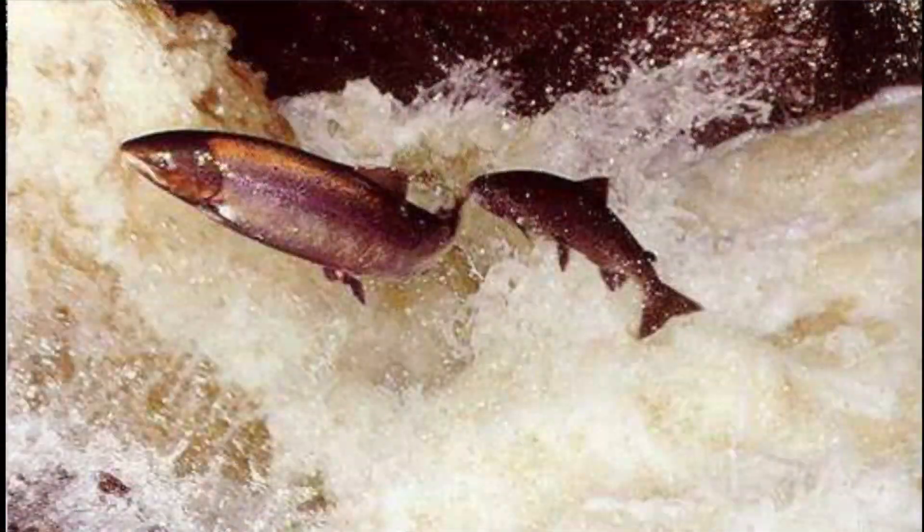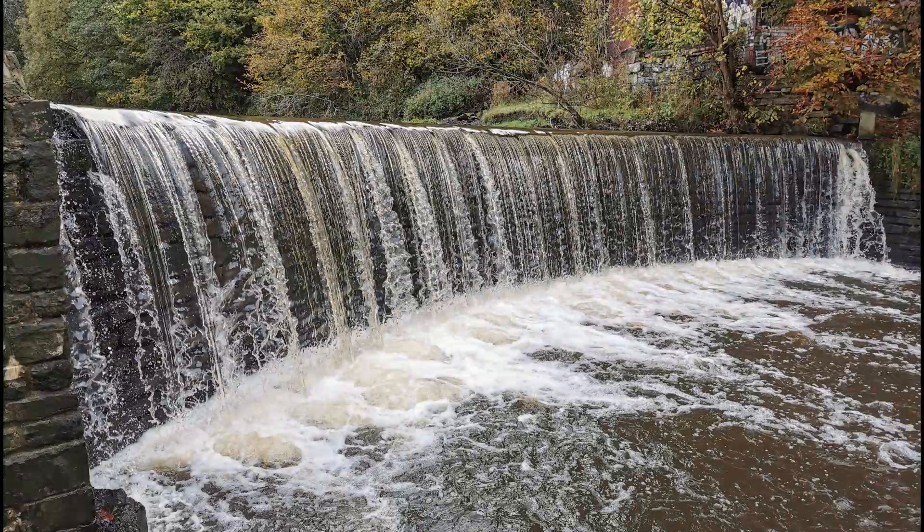Migratory fish species such as salmon and trout need to swim up river against the flow of water to get to the best habitats to breed and lay their eggs. As you can imagine, fish would really struggle to get past a barrier as high as Duncan Aush Weir.